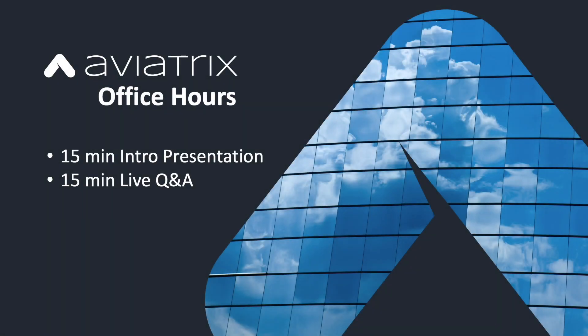Hello everyone and welcome to Aviatrix Office Hours. Office Hours is designed to be an introduction to Aviatrix products and technology so that you can understand where we fit, how you might use this technology, and how other enterprises are using our technologies and services. We'll be doing a 15-minute intro presentation followed by 15 minutes of live Q&A with one of our systems engineers.